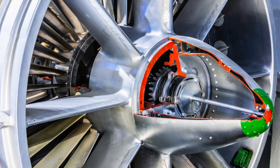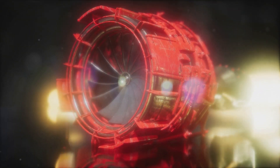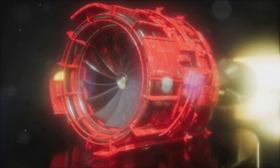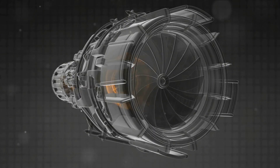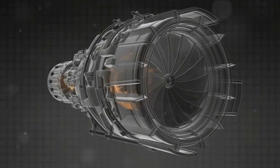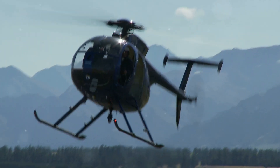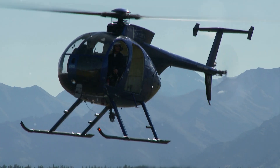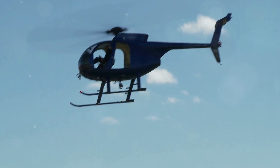The main components of a turboshaft engine include a compressor, combustion chamber, and a turbine. Air is drawn into the compressor where it's pressurized and then introduced into the combustion chamber. Fuel is added, ignited, and the resulting high-pressure gas is directed onto the turbine blades, causing them to spin and output power via the rotating shaft. Commonly found in helicopters and smaller agile aircraft, turboshaft engines are compact powerhouses offering a great balance between power output and size.